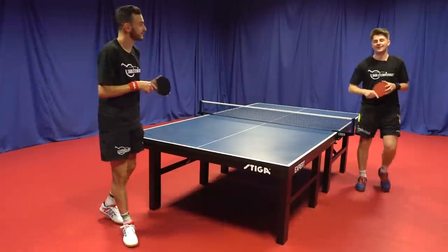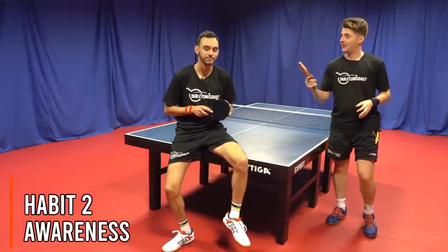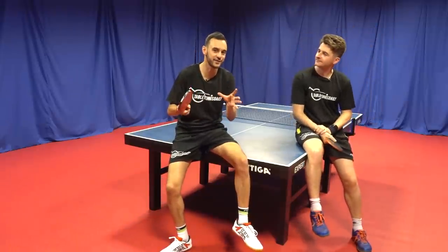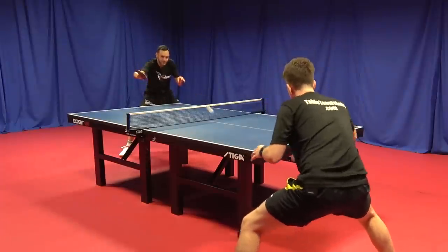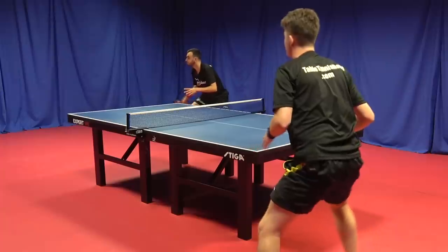Habit number two that all pro table tennis players do is not only having the awareness of themselves, but the awareness of the opponent. They get very good at picking up the opponent's signals and their position on the table and being able to take advantage of that. Just like we saw in the demo there, when I went for my forehand around the corner, Dan was aware of that and he was able to switch down the line and win the point.